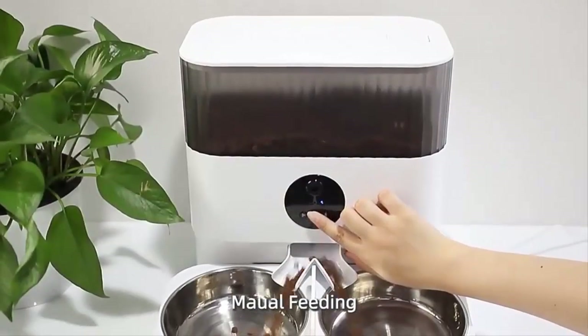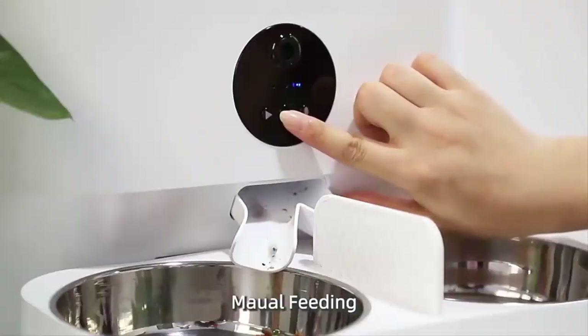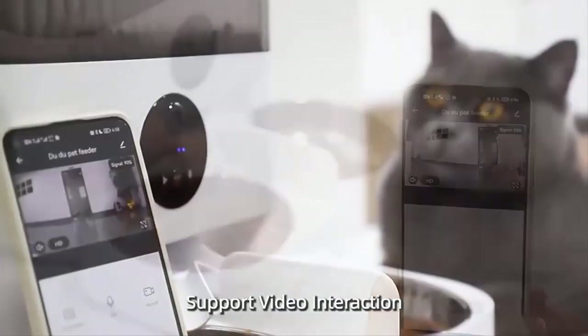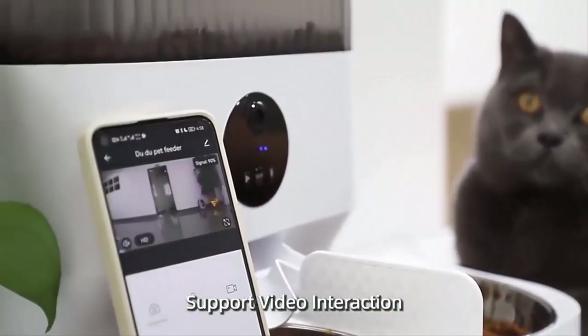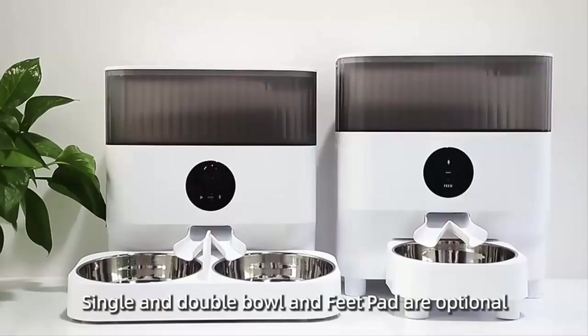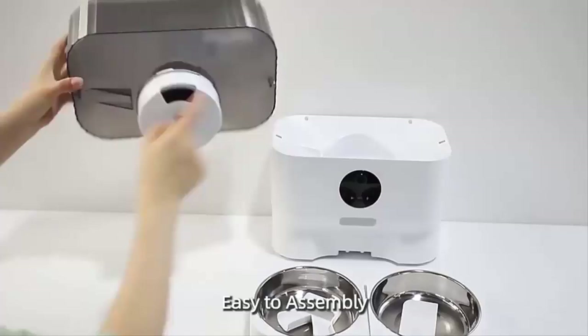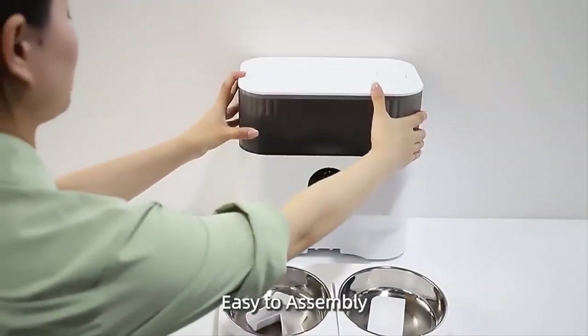These nifty gadgets dispense food at scheduled times, keeping your cats and dogs fed and happy even when you're stuck at work, on a weekend getaway, or catching a red-eye flight. So if you're ready to ditch the early morning wake-up calls for breakfast or the worry about your pets being hungry while you're away, let's dive into the top 5 automatic pet feeders you can find online.